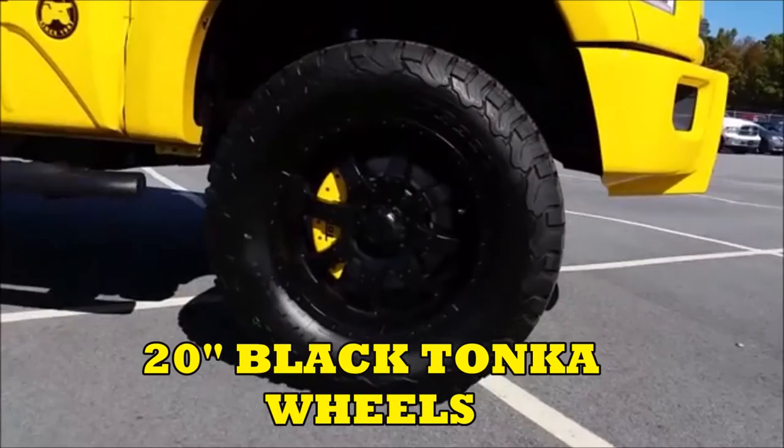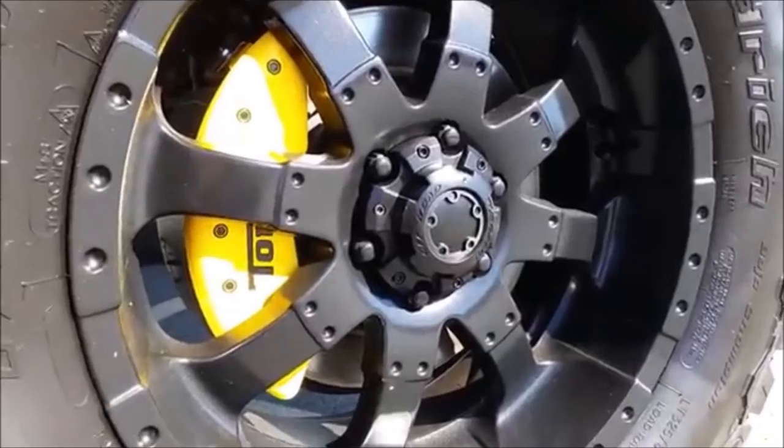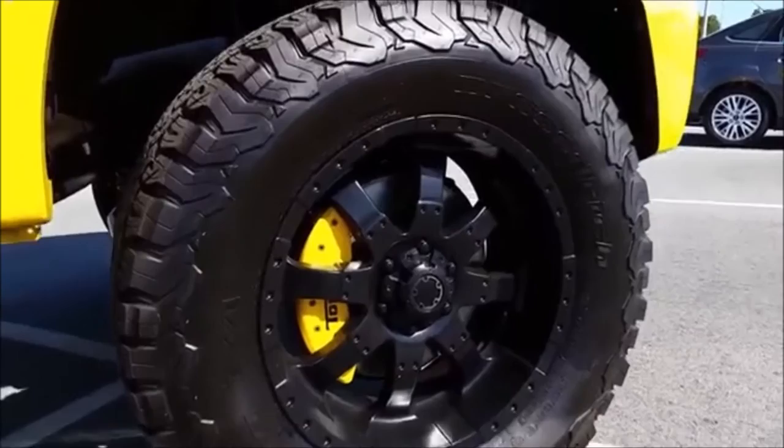20-inch Tonka exclusive black alloy wheels. Check out those wheels — those things are absolutely fantastic looking. In the middle it says Tuscany Off Road, and all of these big old wheels are sitting on big old BF Goodrich All Terrain TA LT325/60R20 meaty tires.